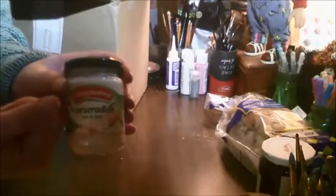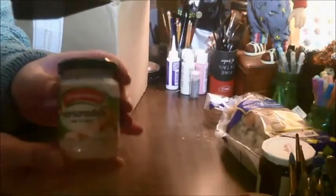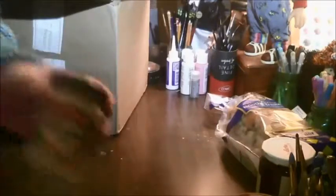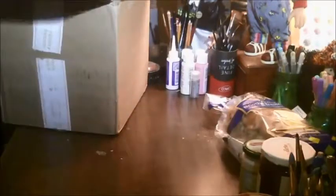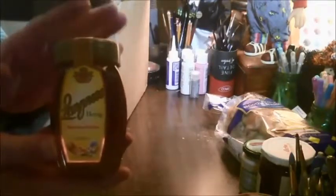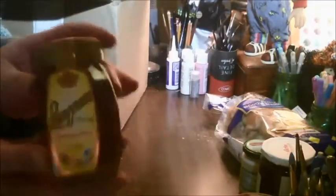I just broke my thumbnail opening this — at least I didn't cut myself this time. So German horseradish, you can probably get it here. And then we have — I'm excited about this one. Even the jar is pretty. It's German honey, and I think it's supposed to be completely raw, natural honey. Isn't that jar cute? I love labels and cute jars and things like that.